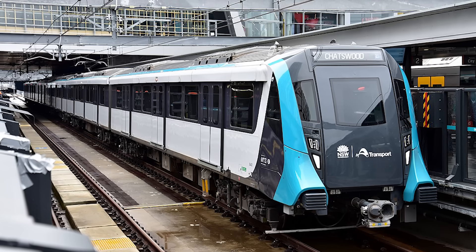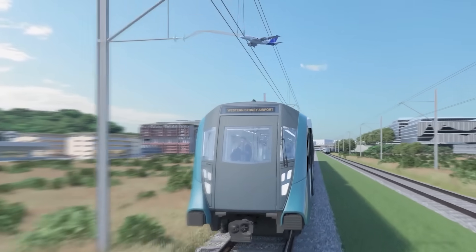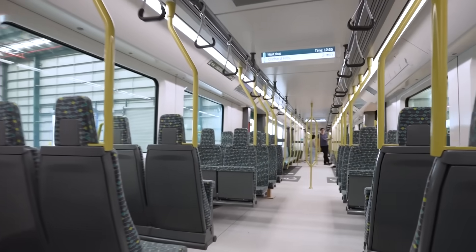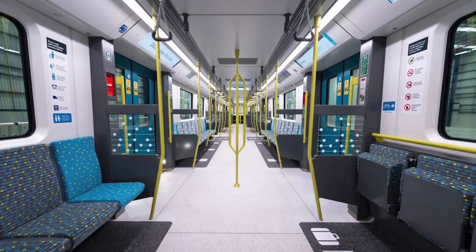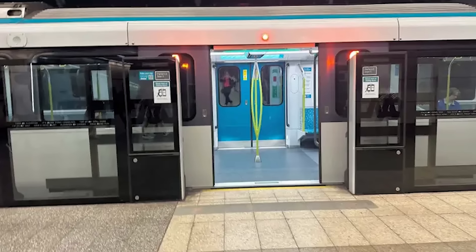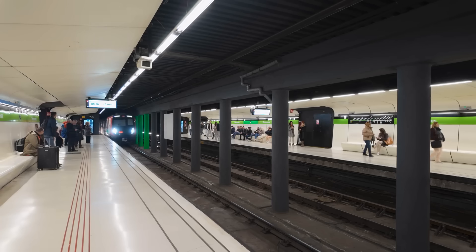The Sydney Metro uses modern electric trains called Metropolis Stock, built by Alstom. These trains are designed for speed, reaching up to 100 km/h in the new tunnels — like driving a car at highway speed, but underground. Each train set has six carriages, with plans to expand to eight carriages in the future. A six-car train can carry about 1,100 people, and an eight-car train could carry up to 1,500 people. Inside, you'll find air conditioning, comfortable longitudinal seating, USB charging ports, wide double doors for quick boarding, and special areas for prams, luggage, and bicycles. The trains run on a standard track gauge of 1,435 millimetres.